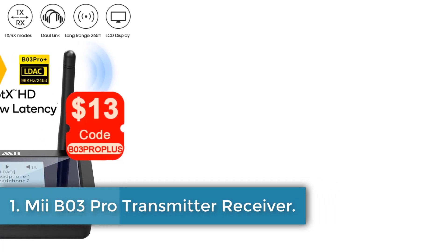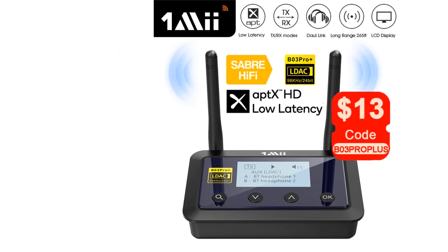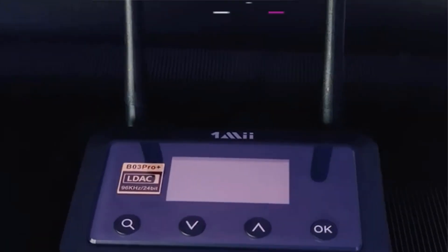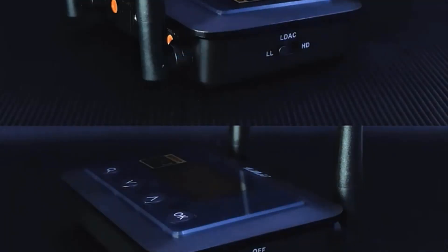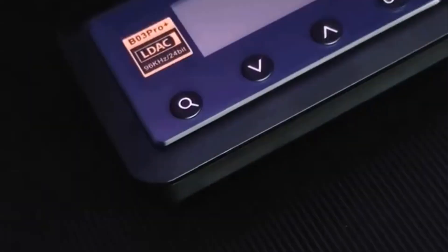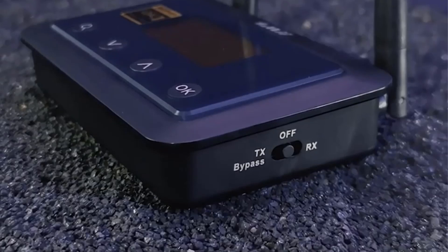Mi B03 Pro Transmitter Receiver. The Mi B03 Pro Plus Bluetooth Transmitter Receiver is a versatile audio adapter designed for high-quality wireless audio streaming, featuring the advanced Qualcomm Bluetooth 5.0 CSR8675 chip. It supports a range of codecs, including LDAC, APTX HD, and APTX Low Latency, ensuring that users can enjoy high-resolution audio with minimal delay.